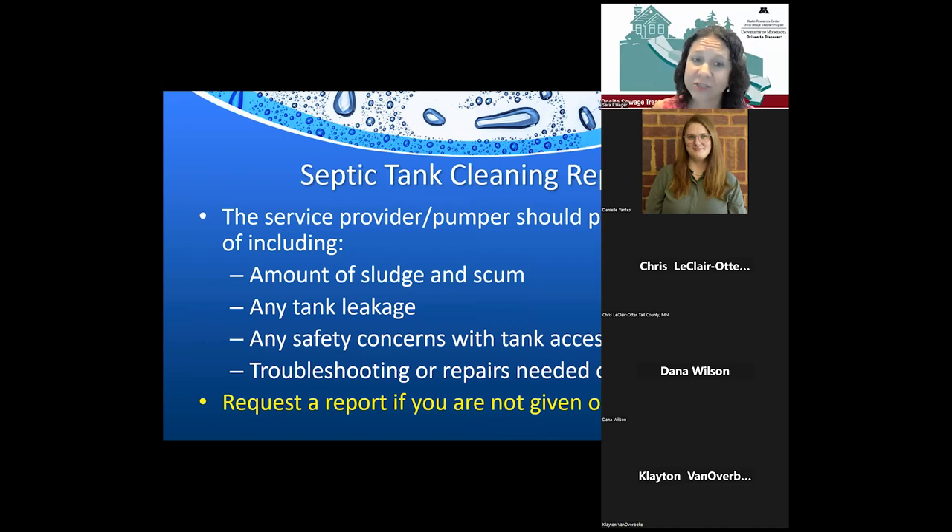When your tank is serviced, you should receive a report — required under Minnesota regulations. The most critical information includes the amount of sludge and scum, whether there are any problems such as tank leakage, any safety concerns, and any troubleshooting or repairs needed. It's like getting your oil changed with a 12-point inspection. The maintainer can also walk over your drain field to give you an overall sense of how the system is performing. If you're only getting an invoice, ask for a report and be on site when service occurs.